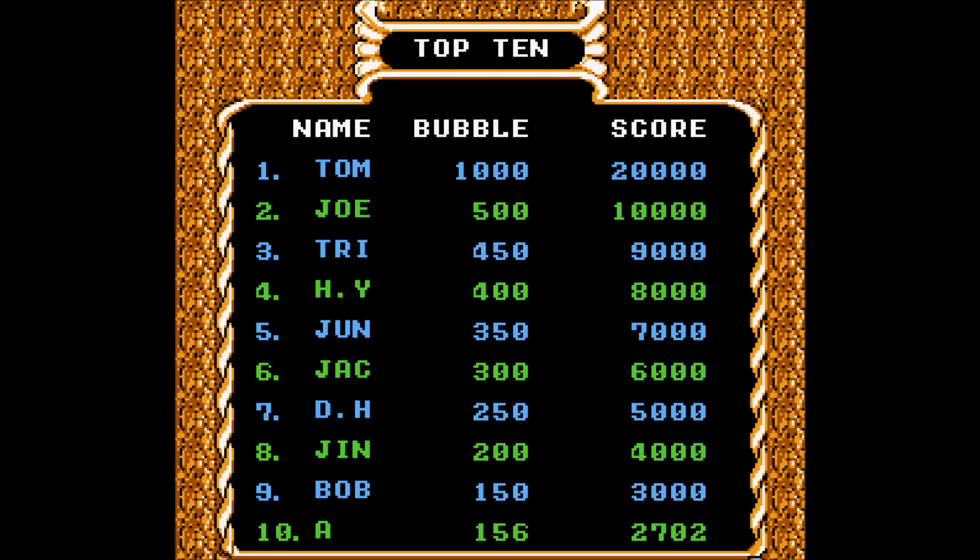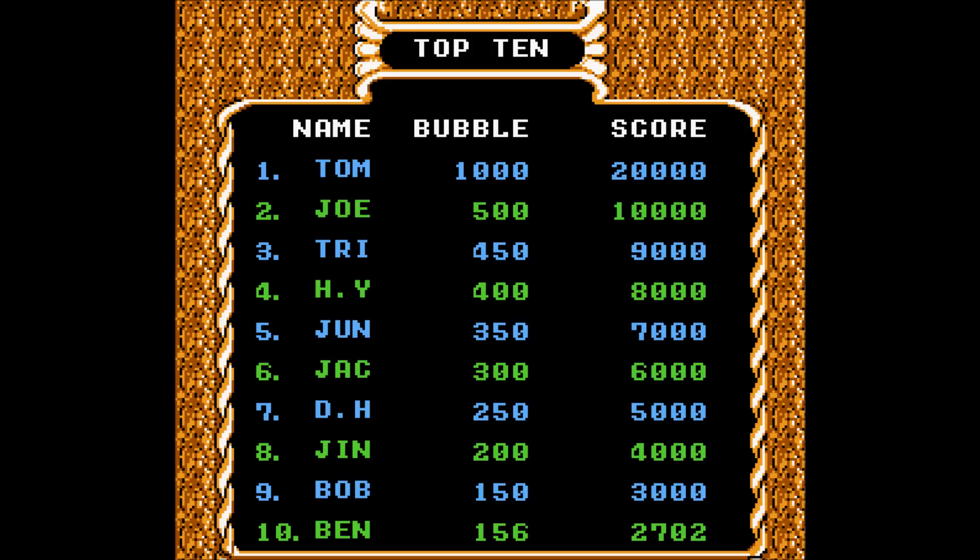I got on the high score list somehow. Whoop-de-doo, I got a high score. That's great. Just for the sake of humoring things, I wonder what Type B is.